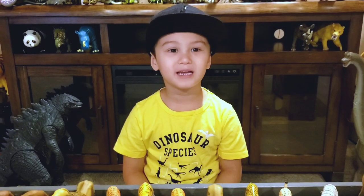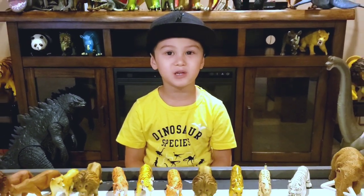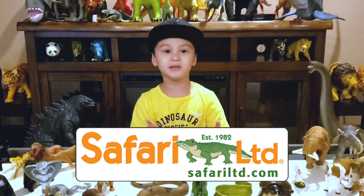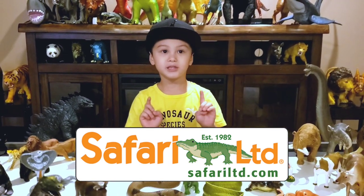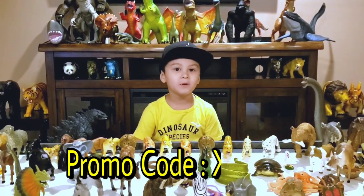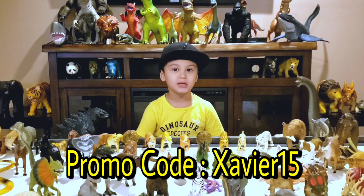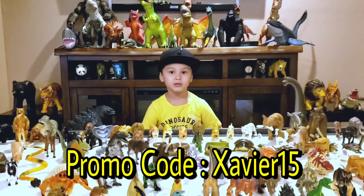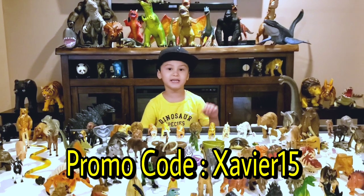Hi guys, if you like any of the toys in my video, make sure to go to SupplierLimited.com to get your own toys. Don't forget to put in 'Save Your 15' in the promotion code to save more money. Thank you guys.